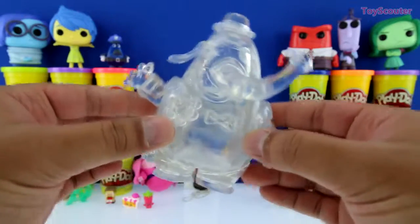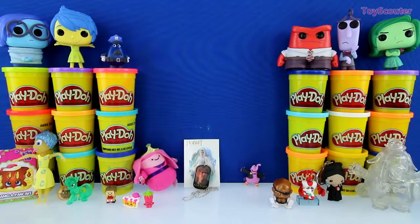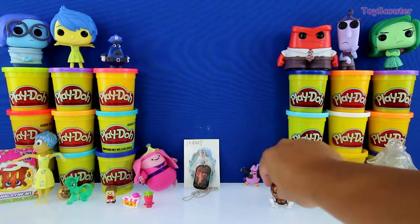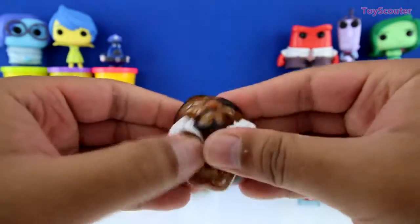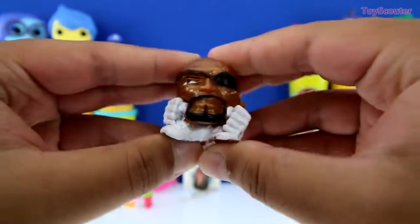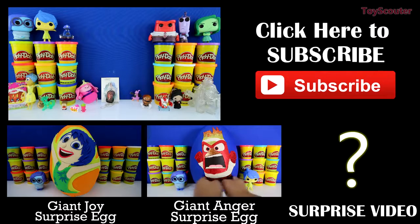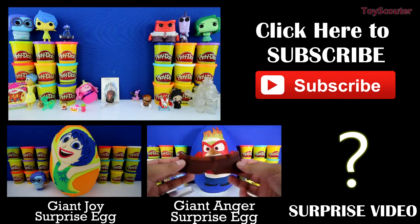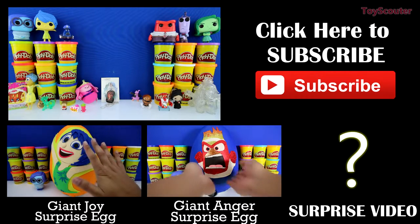I'm bigger, so I'm the cooler, better Bing Bong. And we're all out of surprises, guys. Which one was your favorite? Mine was this Nick Fury Mashems. I just love playing with these toys because you can do anything you want with them and they won't break. Thanks for watching. I hope you enjoyed the video. If you did, please like, share and subscribe. I'm Toy Hunter and I'm out.